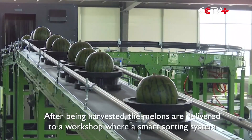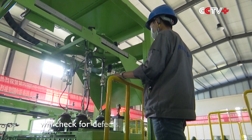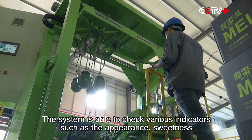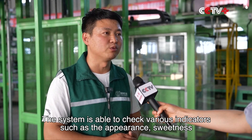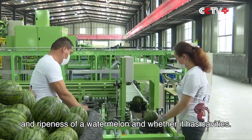After being harvested, the melons are delivered to a workshop where a smart sorting system will check for defects, sugar content, and ripeness. The system is able to check various indicators such as the appearance, sweetness, and ripeness of a watermelon and whether it has cavities.